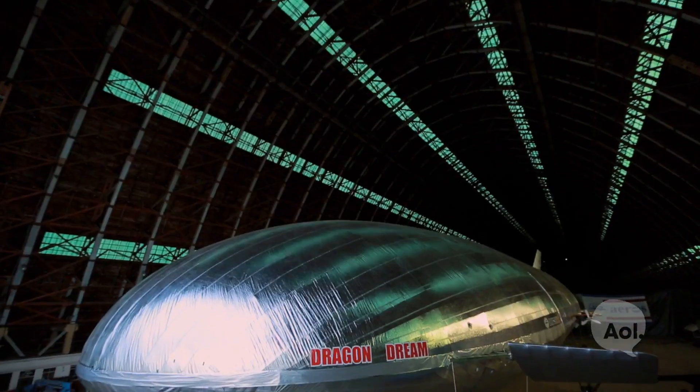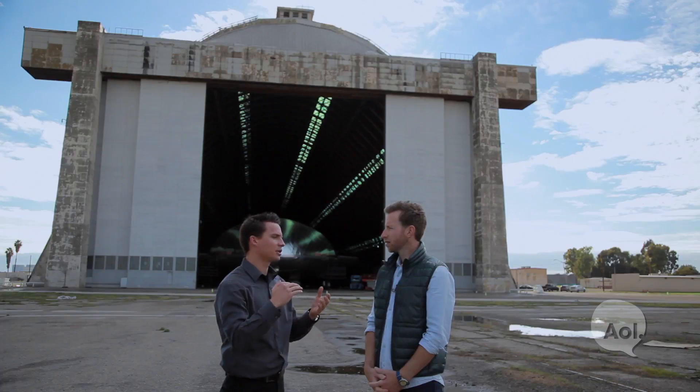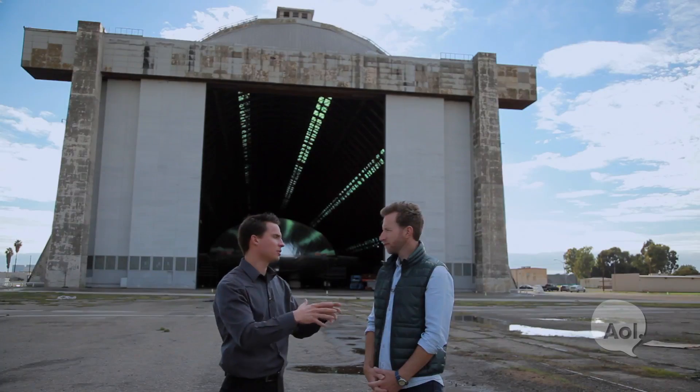We're here with Tim, aeronautical engineer at Aeroz. Tim, thanks so much for being with us. When people look at this they instantly think blimp — how is this different? This vehicle takes technologies from a blimp, a plane, and a helicopter and merges all three modes of flight into one aircraft. We took vertical takeoff and landing from a helicopter, forward flight from a traditional plane, and propulsion and fuel savings from an LTA aircraft.